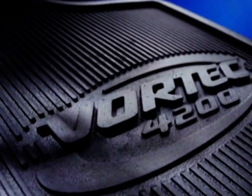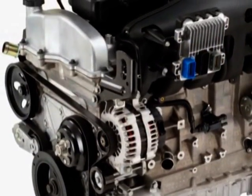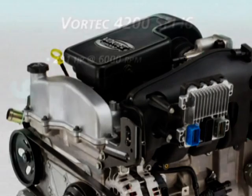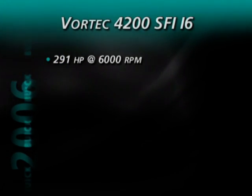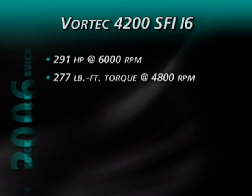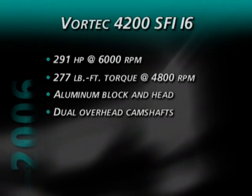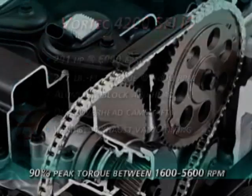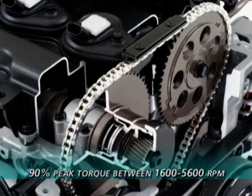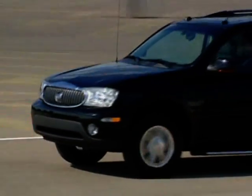For 2006, Rainier models come equipped with a standard Vortec 4200 I6. This award-winning, technologically advanced engine delivers more standard horsepower than any V6 or V8 in its class. The 4.2-liter inline six-cylinder engine generates 291 horsepower at 6,000 rpm and 277 pound-feet of torque at 4,800 rpm. It features an aluminum block and head, dual overhead camshafts, and variable exhaust valve timing. The result is a flat torque curve that generates 90 percent of peak torque over the normal operating range of the engine — 1,600 to 5,600 rpm — which means more usable power on demand for excellent response.